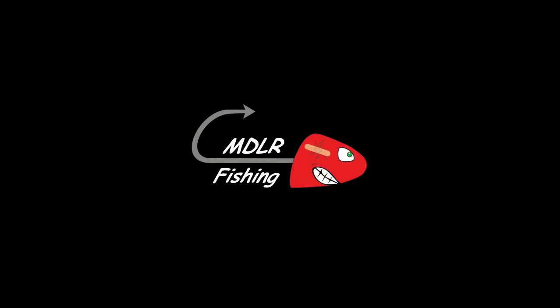Thank you so much for watching. If you enjoy my work and want to help support it, please consider becoming a patron to the channel. And that is gonna do it. Until next time — tight lines, y'all.